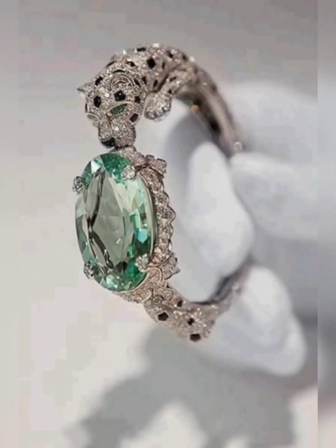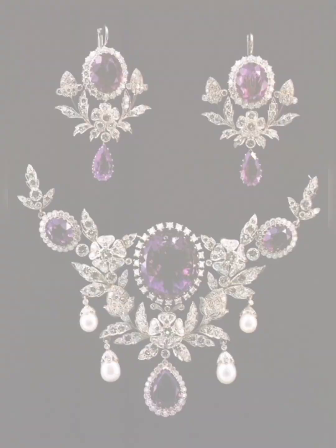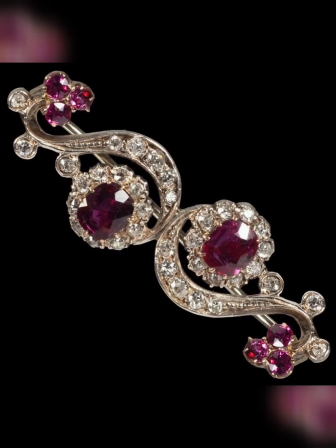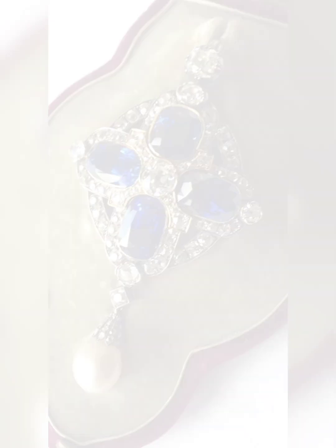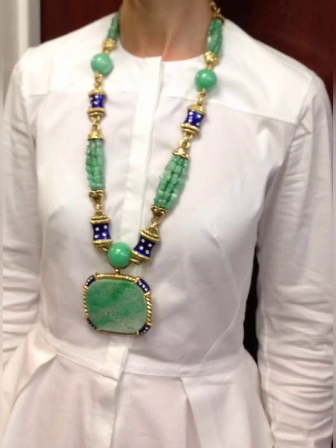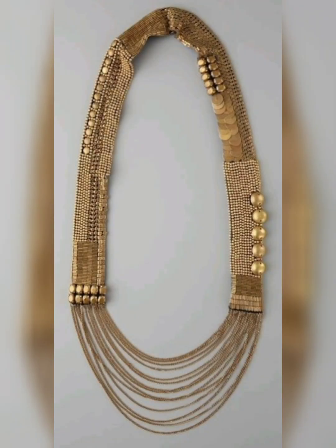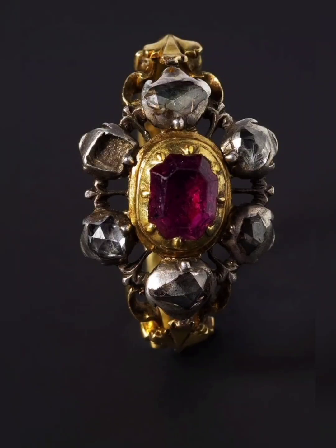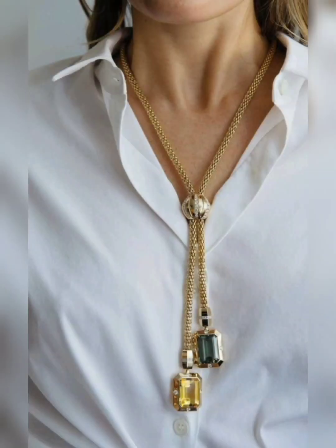Antique and vintage jewellery can also be a smart investment, as their rarity and historical significance often make them highly sought after by collectors and enthusiasts. However, it is important to carefully research and authenticate any piece before making a purchase, as the market for antique and vintage jewellery is rife with counterfeit and fraudulent pieces.